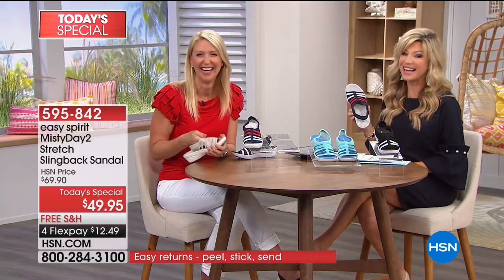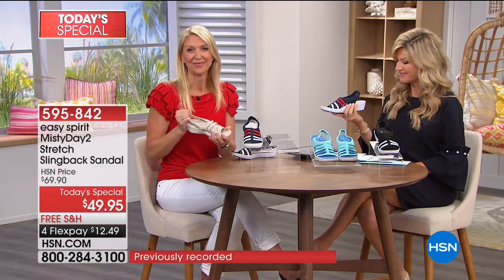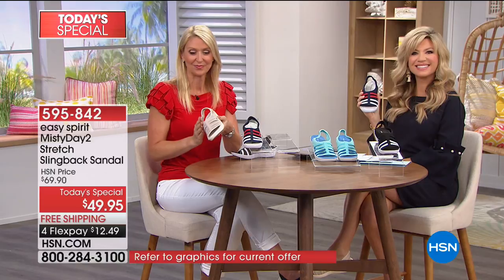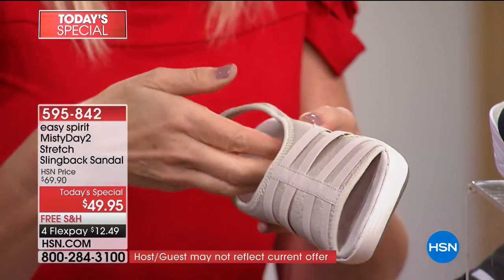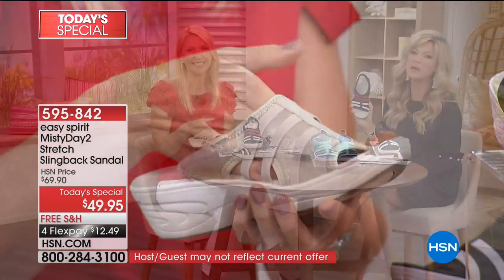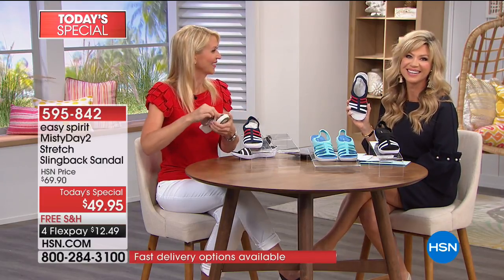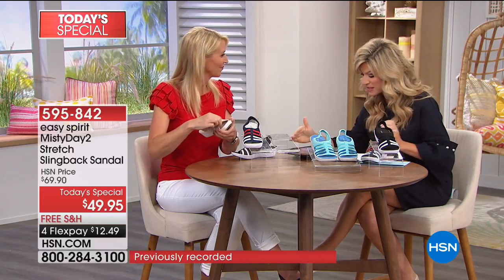Claudia chose the champagne to go with everything. She promises everyone who orders won't want to send them back. We appreciate her shopping with HSN and sharing the good word about Easy Spirit. The comments are pouring in — Evelyn, Heather, Sharon, Martha — all loving today's special.